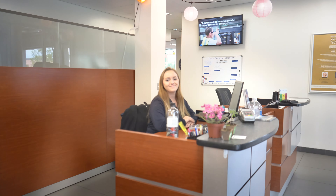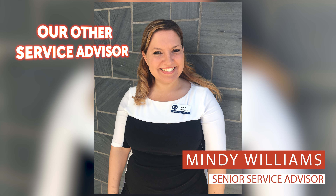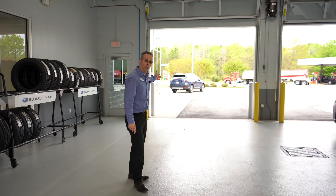Hey, welcome to CMA's Colonial Subaru — we're so glad you're going to join us. I just want to introduce the team here at Colonial Subaru. This is Haley Adams, she's one of my senior advisors, so when you come in, this is who you're gonna check in with.